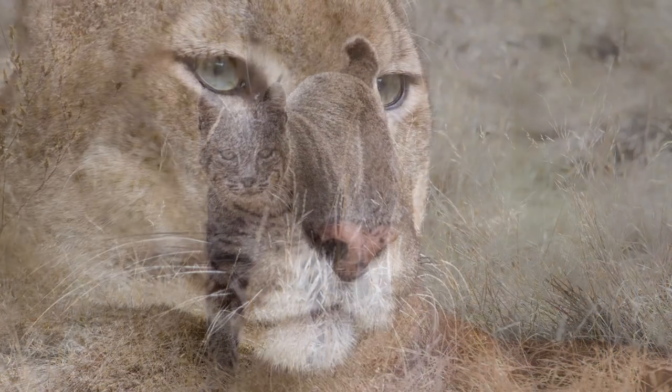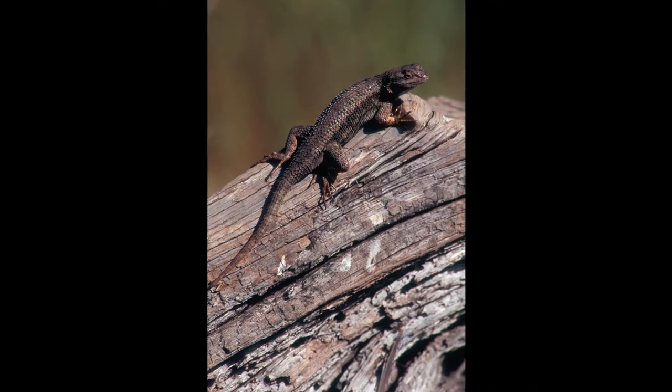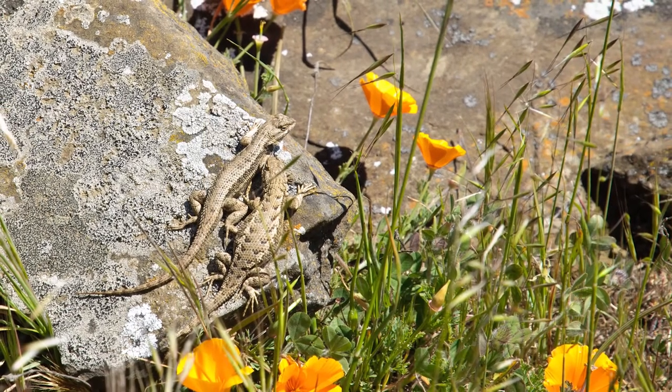Bobcats, mountain lions, western skinks, northern alligator lizards, fence lizards — so there's a lot to discover on Mount Diablo.